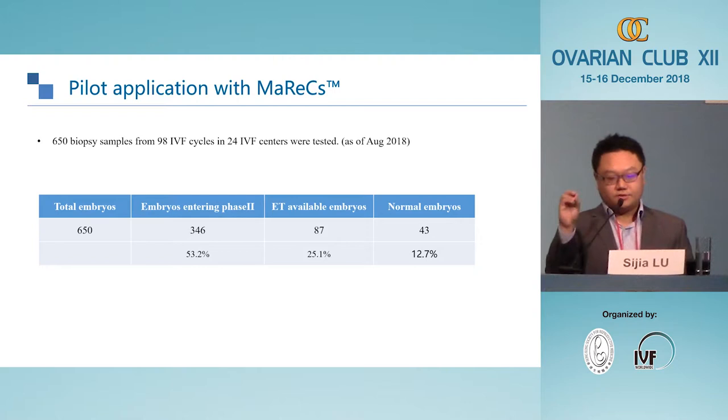We have performed this together with collaborators in 24 IVF centers across 98 IVF cycles, obtaining a total of 650 embryos as of August 2018. There were 346 embryos that entered phase II — where we determined whether the embryo is a carrier or not. Of these, 87 embryos were ploidy-normal. Out of those 87, 47 were truly normal and not carrying a balanced translocation, roughly half and half — within our expectation.